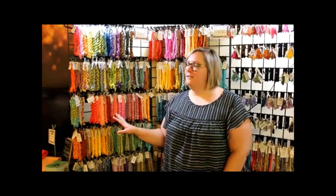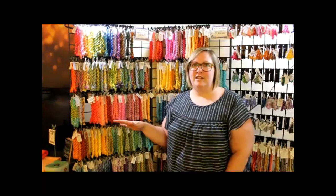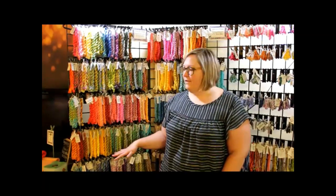Hi, I'm Kristen Rodriguez with Fiber on a Whim, and we're at Destination Dallas this weekend. One of our best sellers is our Pearl Cotton size 5, and we have approximately 110 total colors — 70 solids and 40 variegateds — so it gives you quite a range to work with.